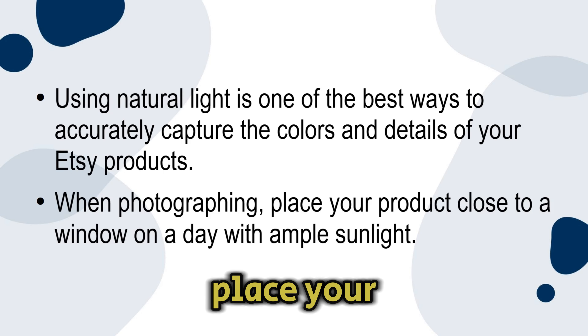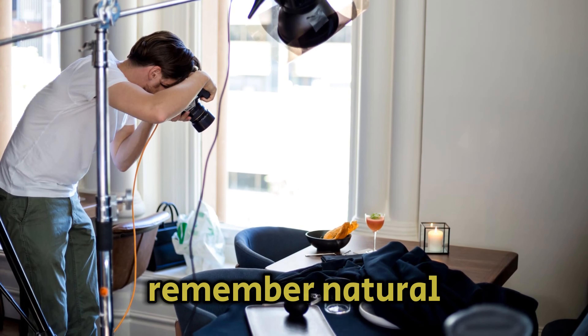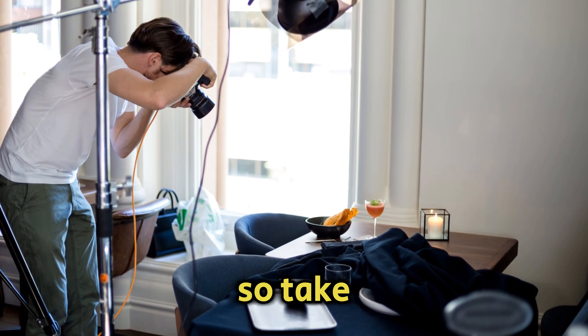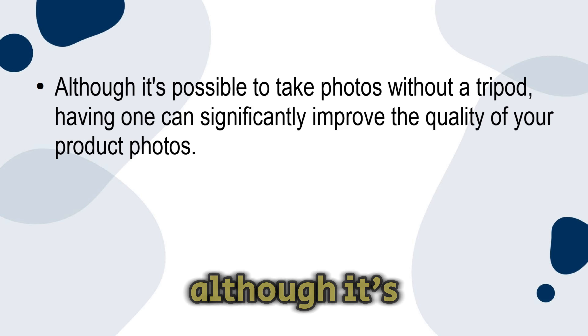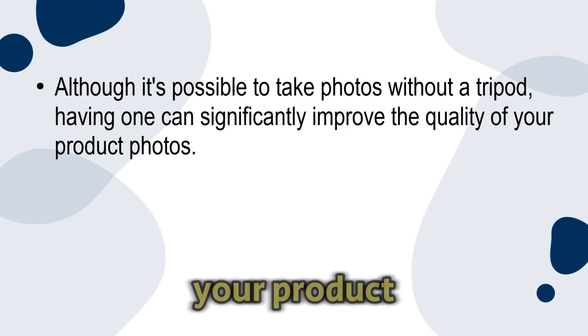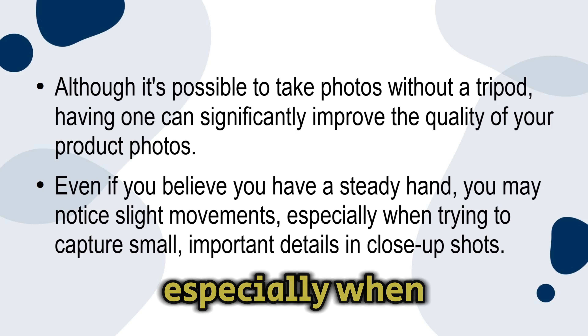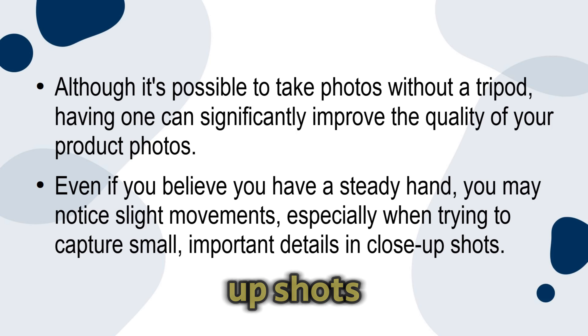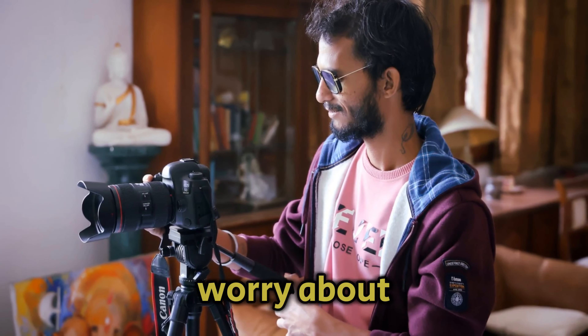Position your camera in a way that allows the light to illuminate your product evenly. Remember that natural lighting and clear windows can create harsh shadows, so take this into consideration when setting up your camera. Number two: use a tripod. Although it's possible to take photos without a tripod, having one can significantly improve the quality of your product photos. Even if you believe you have a steady hand, you may notice slight movements, especially when trying to capture small important details in close-up shots. If you don't have a tripod, it's definitely worth the investment — you'll never have to worry about accidentally taking blurry photos again.